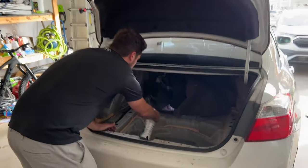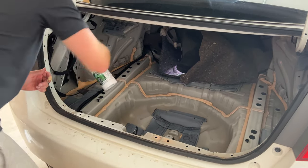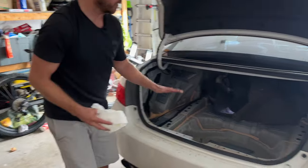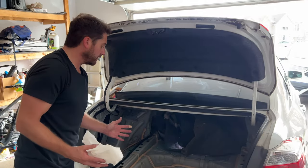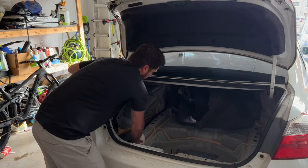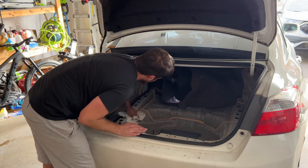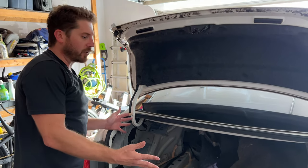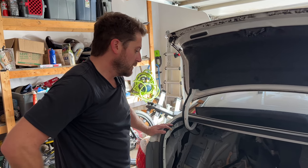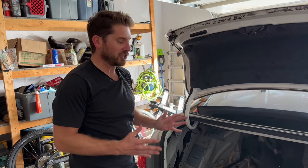Now I'm going to spray the inside with a cleaner — you want something that also works as a degreaser because there might be some oils in there. Anything that might prevent the self-adhesive from working, you want to remove. Once you completely clean it, let it dry for a few minutes and then put the sound deadening material in, then we'll go take another sound test with our decibel meter to find out if it actually makes a difference.